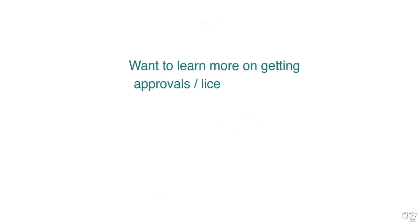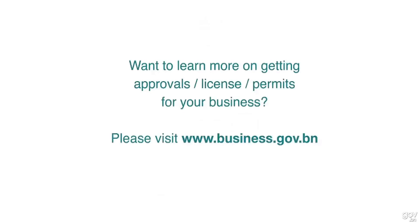Want to learn more about getting approvals, licenses, and permits for your business? Please visit www.business.gov.bn. Thank you.